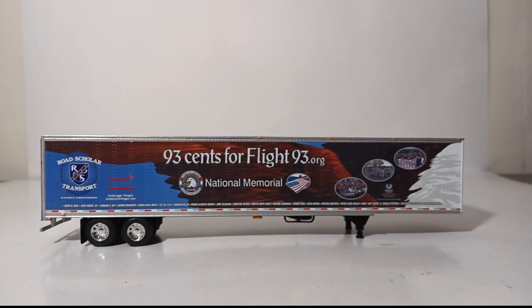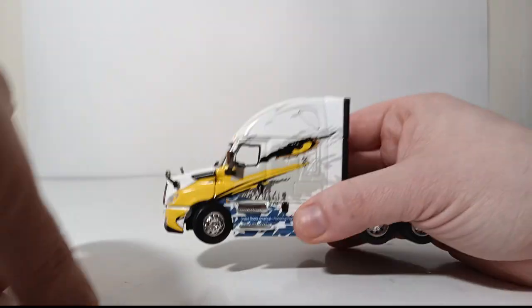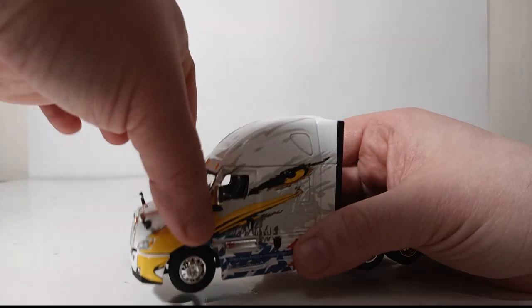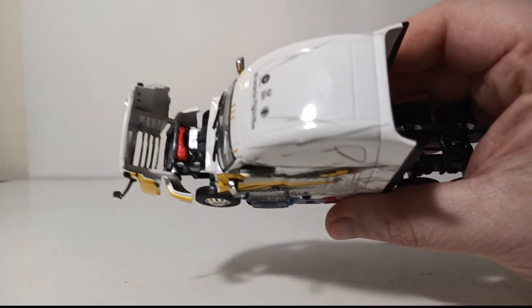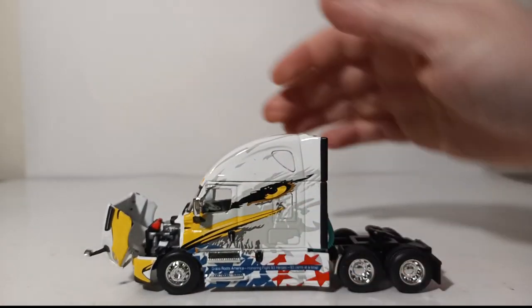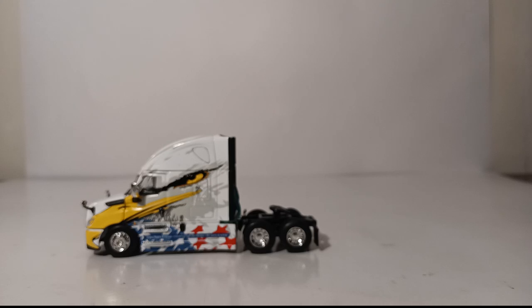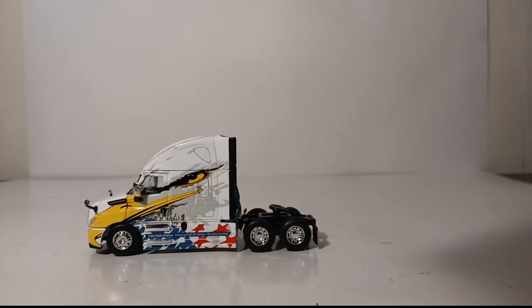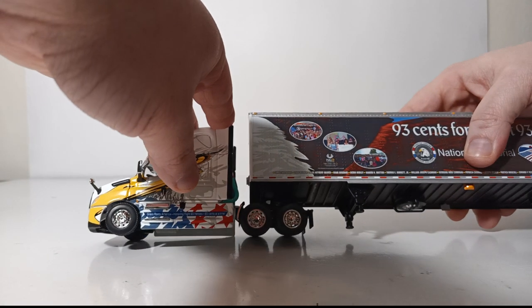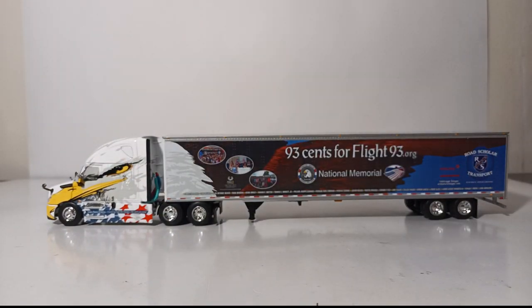The last part of this video shows the functionality of the cab and joining the two pieces together. The truck rolls well on its own, it has working steering at the front, and you can open up the hood to get a detailed look at the motor inside. Let's join the two together — drop the kingpin into the fifth wheel, make sure everything is lined up, and you have a complete truck and trailer set.